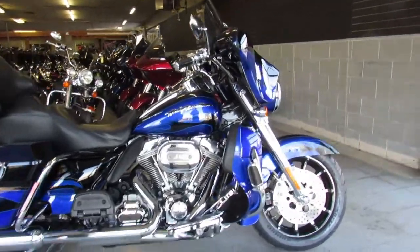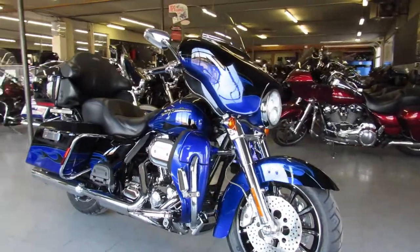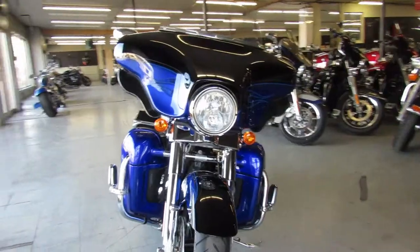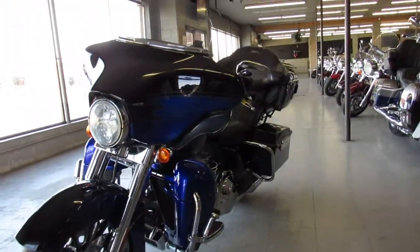Hey guys, ApprovalPowerSports.com here doing some videos on the used Harleys — you're going to want to check this one out. It's a 2011 Screamin' Eagle Electric Glide for sale. Only has 3583 miles on it — you heard it right, 3583 miles guys.